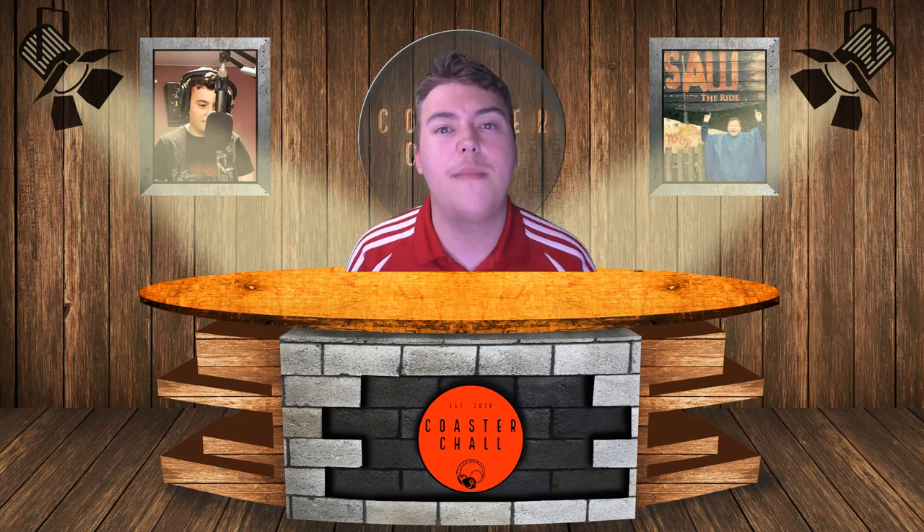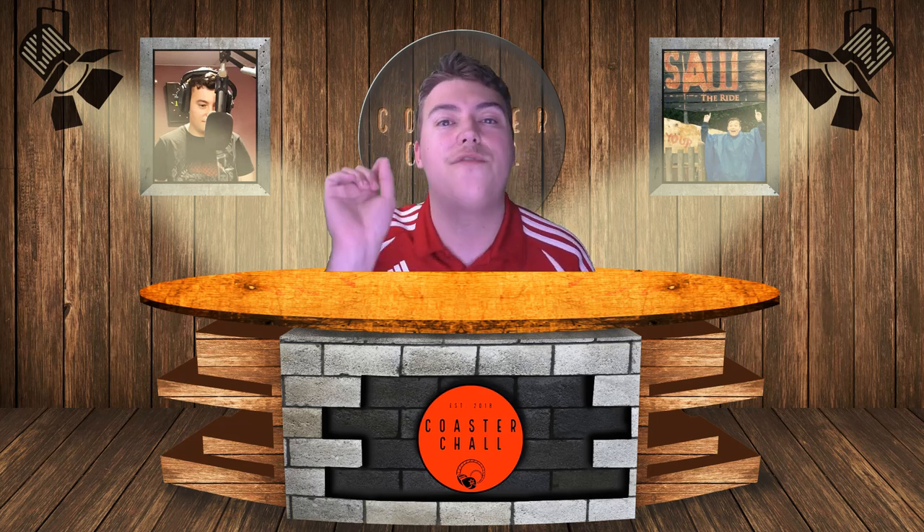That's going to be it for this video. Make sure you like, comment, and subscribe for more. My name is Coaster Chow — keep living the coaster life and I'll see you guys in the next video very soon. Take care and have a Six Flags-tastic day!